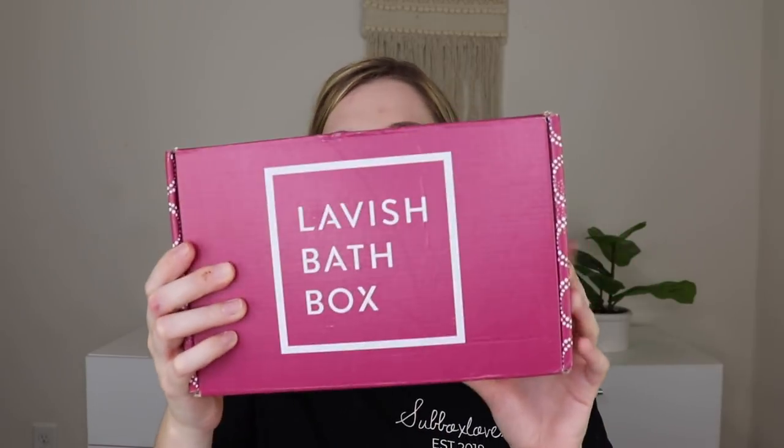Let's do the Lavish Bath Box next. This is the September 2020 box. It's a monthly bath subscription with bubble bars, bath bombs, candles, salts, and all sorts of things for $38.95 a month plus $7.99 shipping in the US. They ship internationally for more. Each month is themed — this month's theme is 'Fall, Y'all.' It looks like we'll get six products inside.